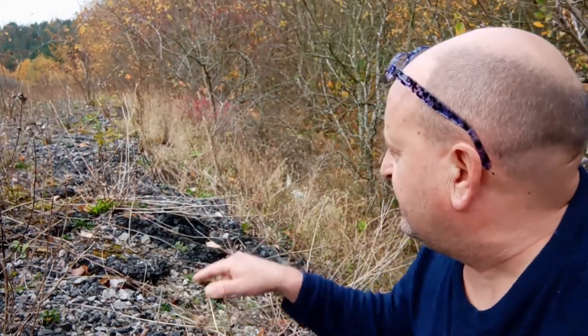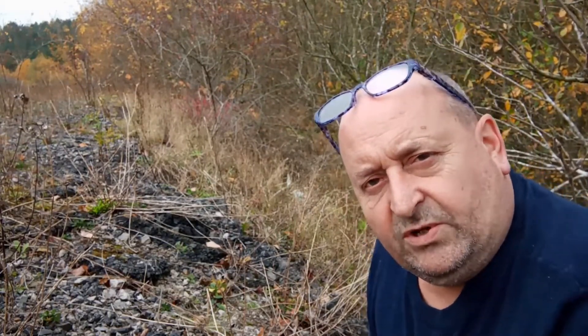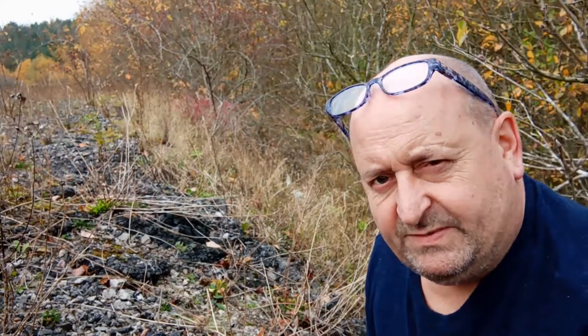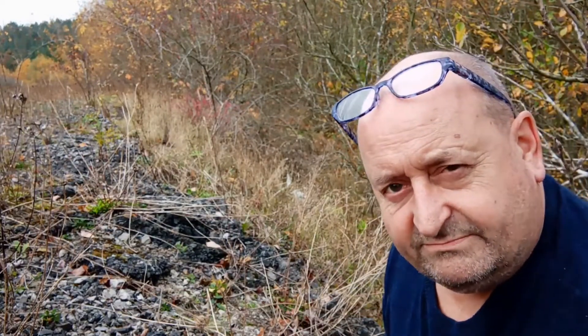Both species are found in stony ground like this. Androniscus dentiger will be found under pots — I often get them on the yard underneath pots that have been stood for a number of months. Armadilidium nasatum is a species that has been brought in over the years and is probably in every garden centre now, but it hasn't been solely imported by the horticultural trade, because it's a species you're very likely to find on most disused former pit tops, such as this one. This kind of stony habitat is just the job.